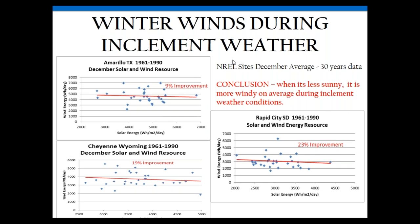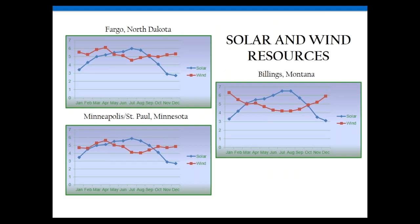Using NREL data from three sites, we can also prove the complementary curve of wind and solar. Billings, Montana shows the most pronounced effect — in summer there's lots of solar and not much wind; in winter there's lots of wind and not much solar. The same holds in Fargo and Minneapolis, though less pronounced. This complementary nature during winter months makes all the difference in the world for your battery bank.